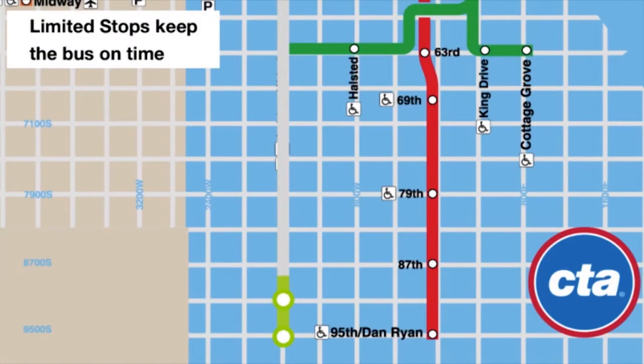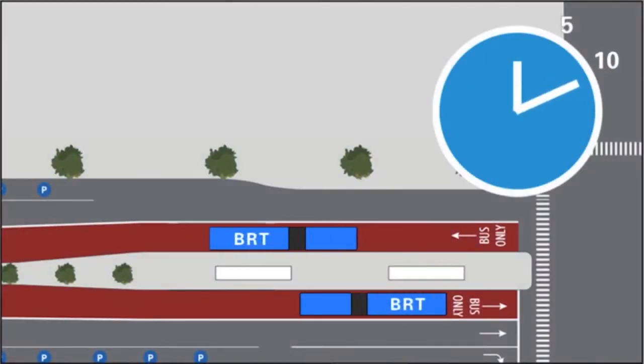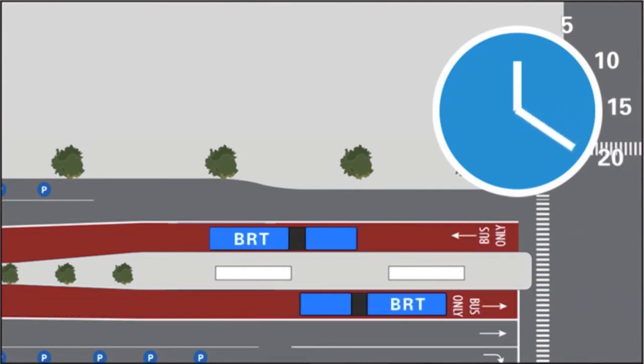First, there will be limited stops — one every half mile — at CTA stations, to help increase bus speeds and decrease travel times. Each station will have a center platform that serves both north and southbound passengers and provides a refuge for pedestrians crossing the street.